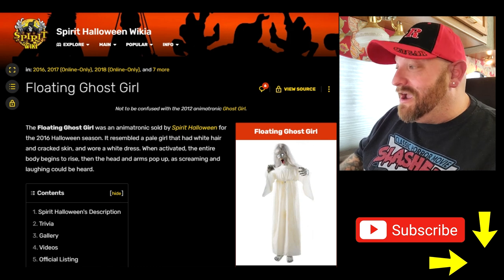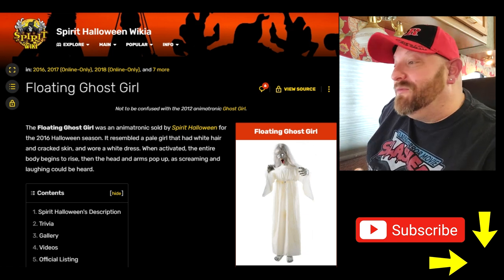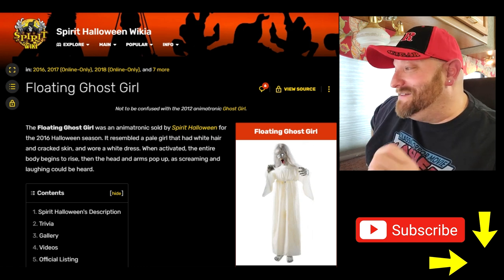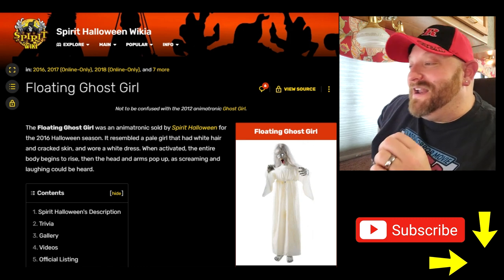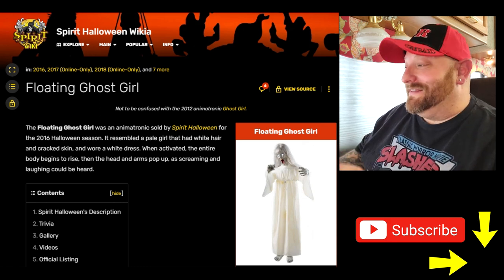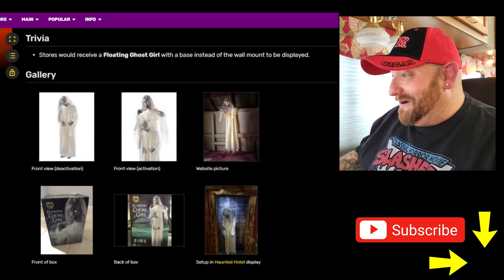Back on the Spirit wikia page, let's just read what it says about this one. The Floating Ghost Girl was an animatronic sold by Spirit Halloween for the 2016 Halloween season. It resembled a pale girl with white hair and cracked skin, wearing a white dress. When activated, the entire body begins to rise, then the head and arms pop up as screaming and laughing can be heard. I already like this based on the description.